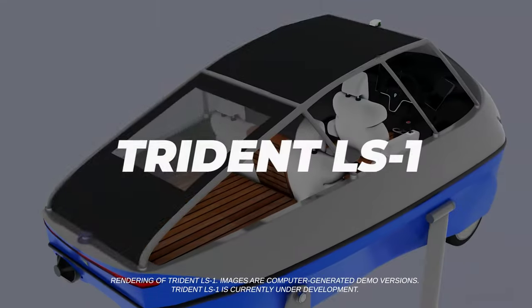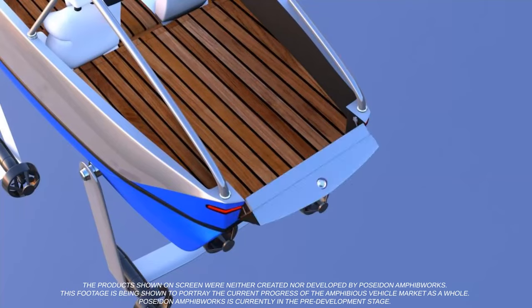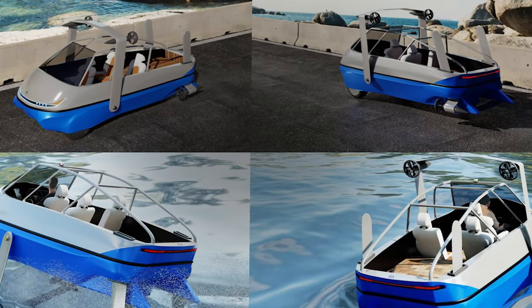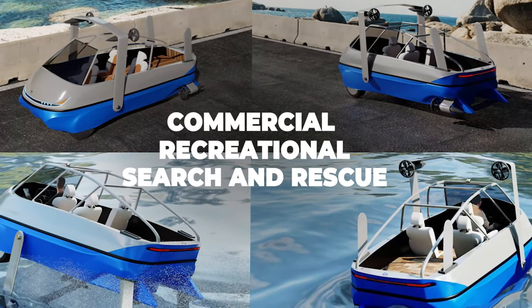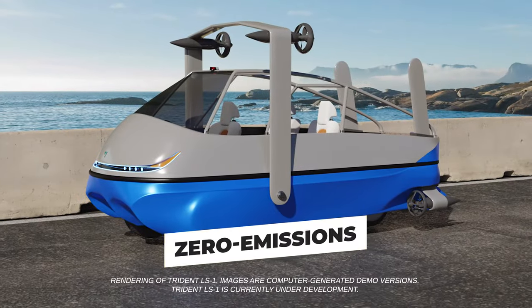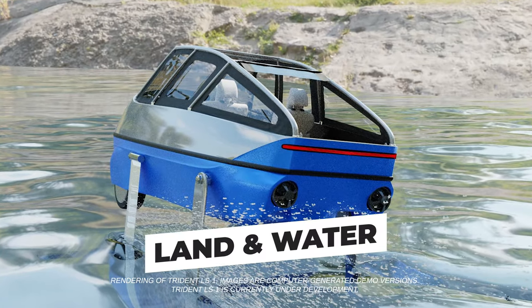Our solution, the Trident LS1, will be amphibious transportation reimagined. Patent pending with the latest electric vehicle and marine technology, it is designed to be a triple threat in commercial, recreational, and search-and-rescue applications. The first vehicle will combine zero emissions and high performance with the safety and convenience needed for land and water excursions.